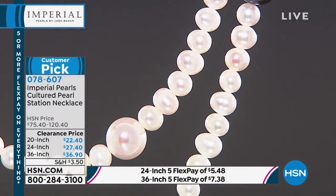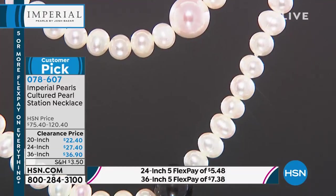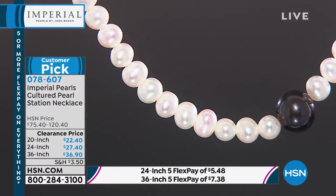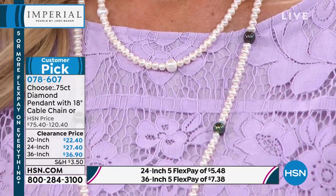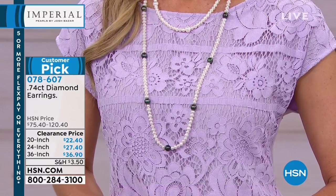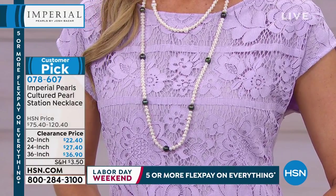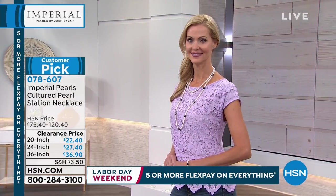This first necklace — we have one size in the white, 20 inches. Then we have three options in the peacock and white combination. These are beautiful strands of genuine pearls. You can see we have stations of those peacock color pearls, those larger pearls. We have never done before a pair of earrings for a price point of $20 to $36. Right here you are getting your choice of 20, 24, or 36 inches of hand-knotted, sterling silver clasp, genuine pearls with gorgeous luster and those large beautiful peacock colors.